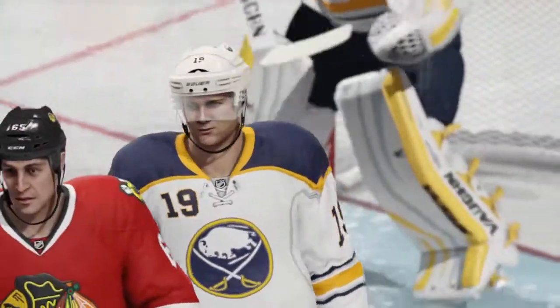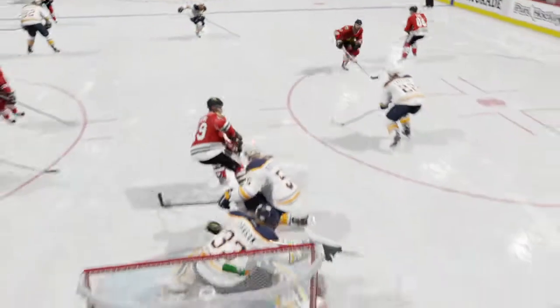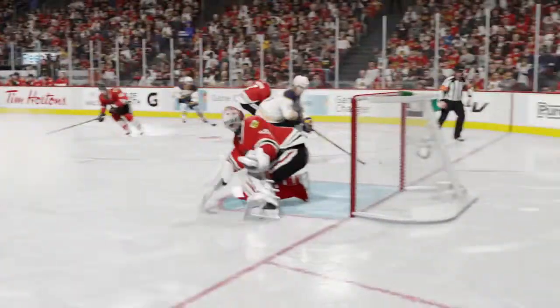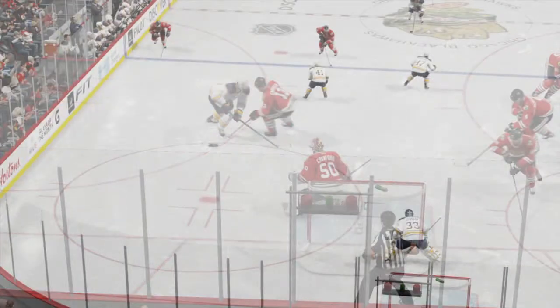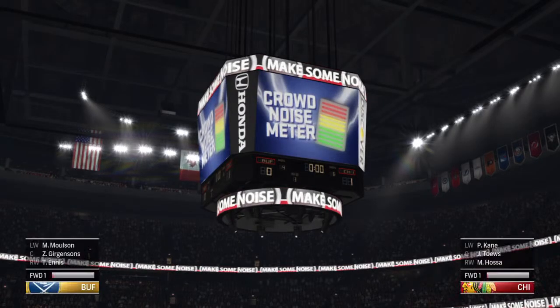First period is over. The coaches will have something to say to both shooters and goaltenders. Chicago's got the only goal in this one thus far. Shots on goal in the first: six for Buffalo and four for the Blackhawks. Dave's goal is the one that stood up best — it's the go-ahead goal. Intermission is here.